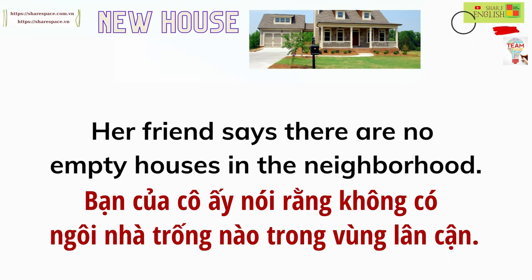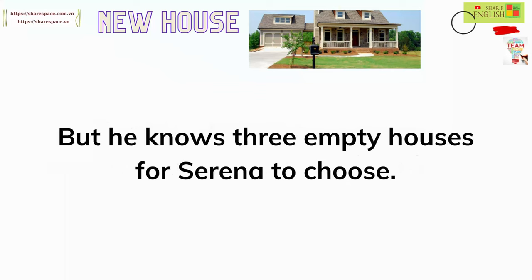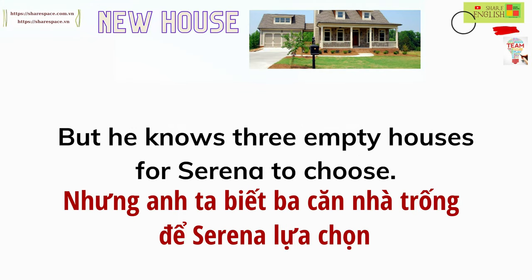Her friend says there are no empty houses in the neighborhood. But he knows three empty houses for Serena to choose.